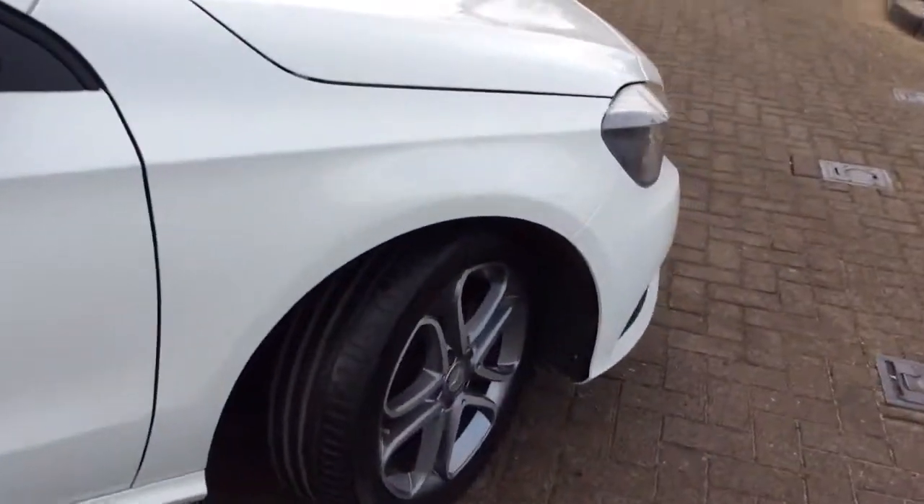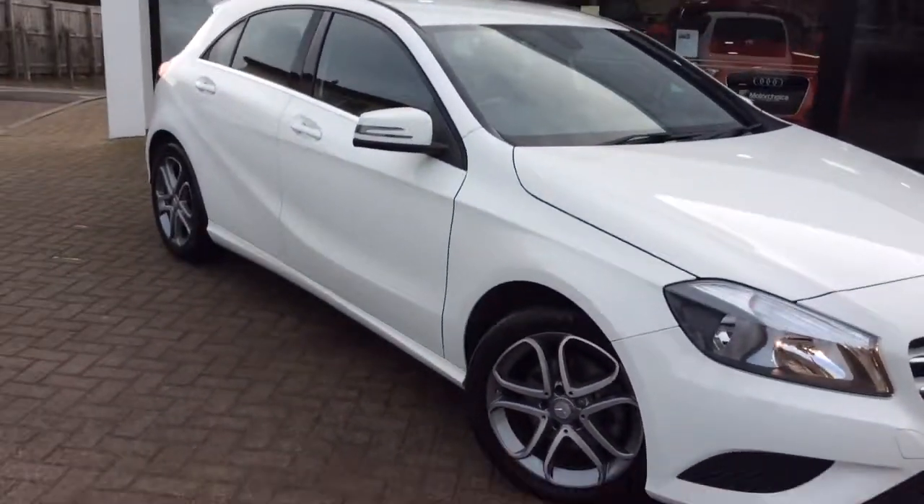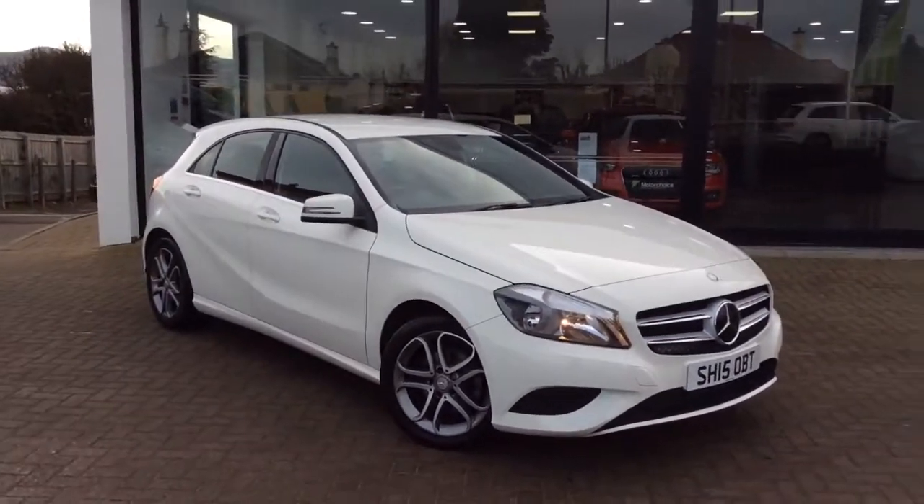This car is still covered by Mercedes under warranty until the start of 2018, and it will come with a full service.